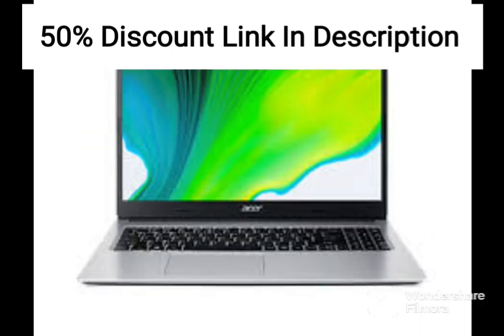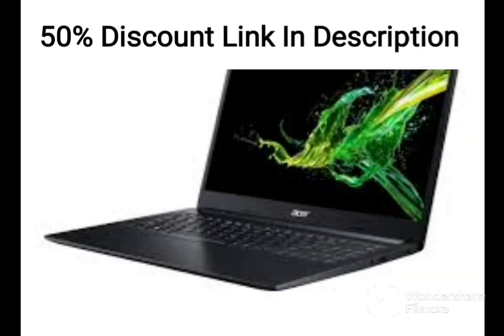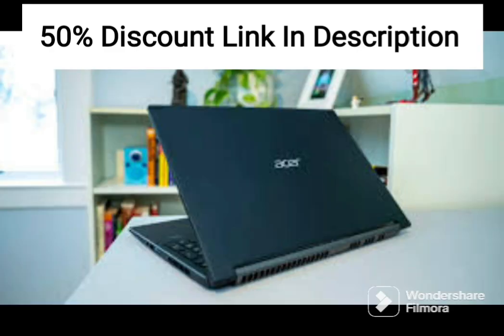In terms of design, the Acer Aspire 5 A515-56 has a sleek and modern look, with a slim profile and a brushed metal finish. The laptop also features a good selection of ports, including USB-C, HDMI, and USB 3.2 Gen 1. Overall, this is a great laptop for professionals who need a reliable and portable machine for their work.